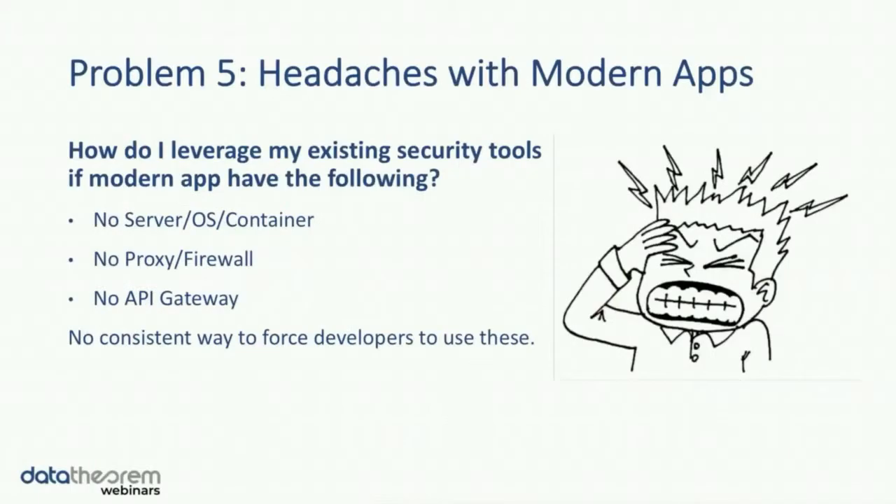The last major problem with modern apps is really around security tools. If you have a bunch of existing security tools that you used to count on, when you move into a modern app environment it's hard to enforce these things where you have to have access to the server or the container, have to have access to a firewall or proxy, or the developer has to use an API gateway. There's really no consistent way to enforce this on developers as they're building modern applications. Retrofitting old constructs into the new world makes it very difficult and has an implication on what kind of security tools will actually be effective.